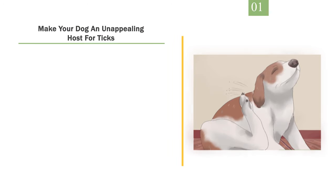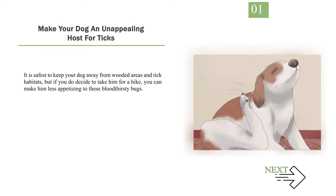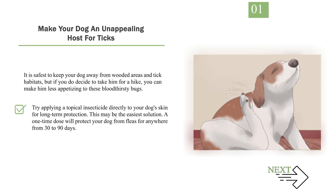Method 1: Using Topical Insecticides. Step 1: Make your dog an unappealing host for ticks. It is safest to keep your dog away from wooded areas and tick habitats, but if you do decide to take him for a hike, you can make him less appetizing to these bloodthirsty bugs. Try applying a topical insecticide directly to your dog's skin for long-term protection — this may be the easiest solution.